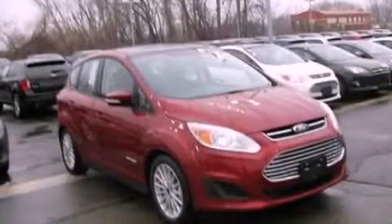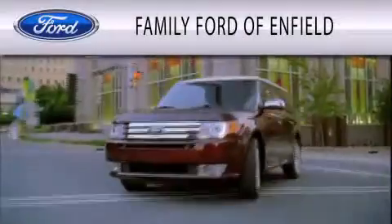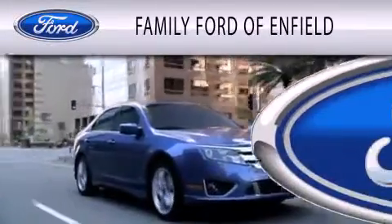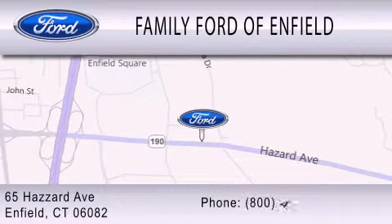This automobile won't last long at this price — call and arrange a test drive now. Family Ford of Enfield is dedicated to doing everything possible to ensure that the experience you have selecting your new vehicle is as pleasant as possible. We are located at 65 Hazard Avenue in Enfield.